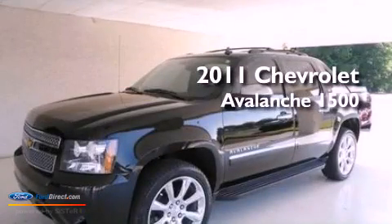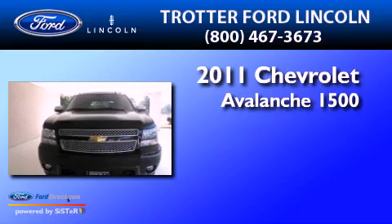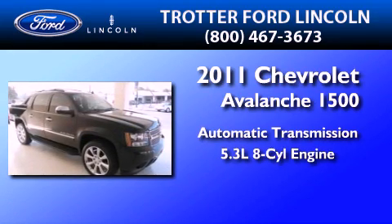This is a 2011 Chevrolet Avalanche 1500. This truck has an automatic transmission and a 5.3-liter V8.